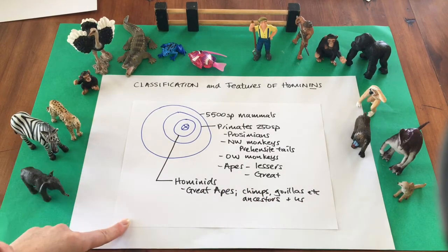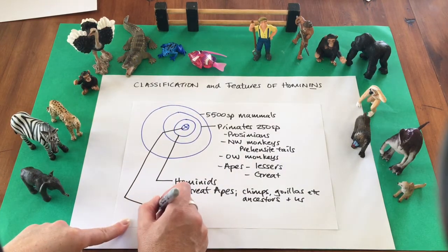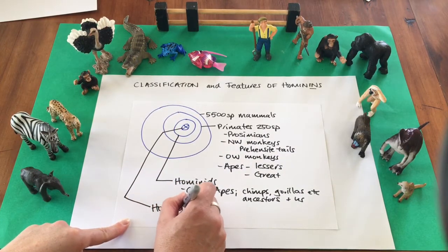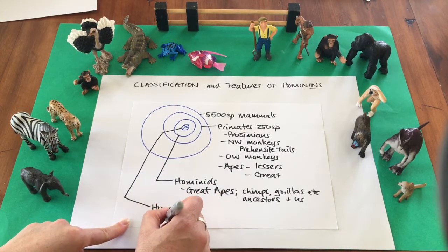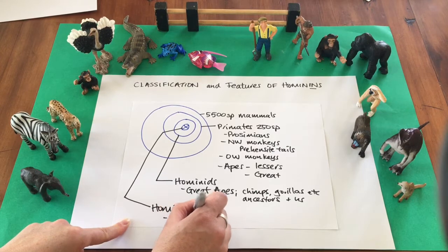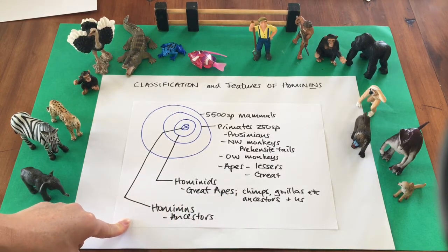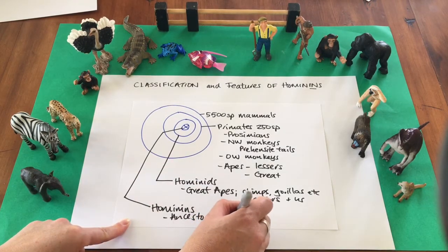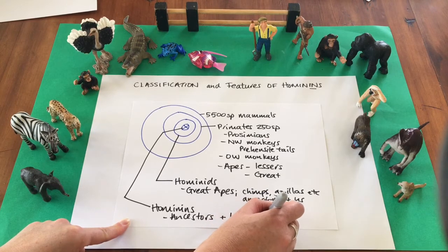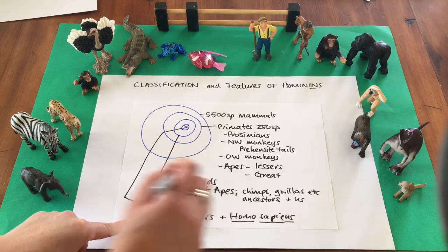About 5 to 7 million years ago this line diverged again and a tribe called the hominins developed. These include just our ancestors — Ardipithecus, Australopithecus, Paranthropus, and Homo species — and us, Homo sapiens, of which there is only one species alive on earth today.